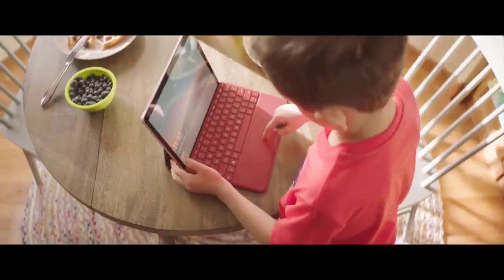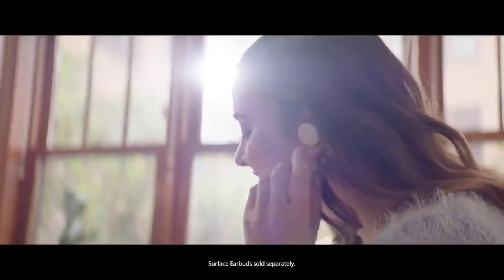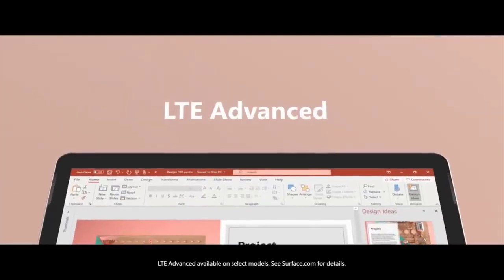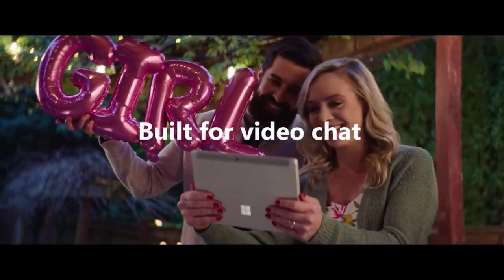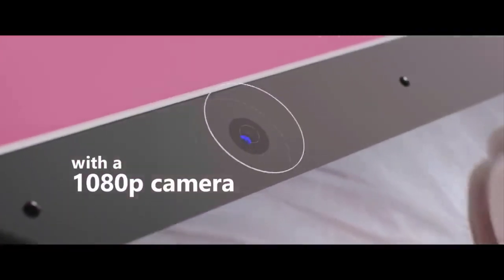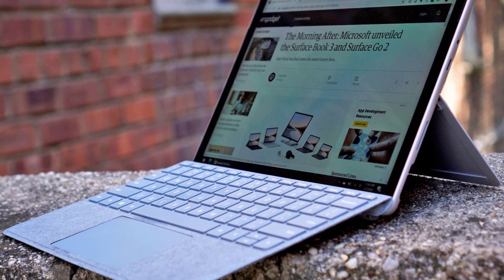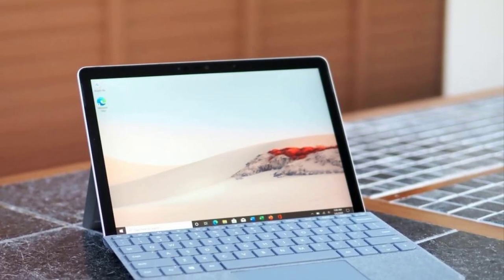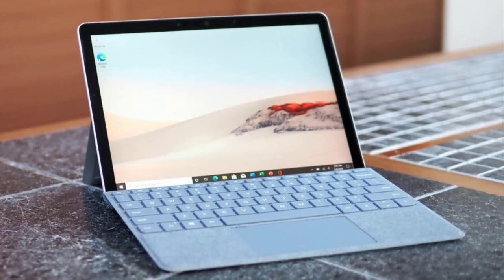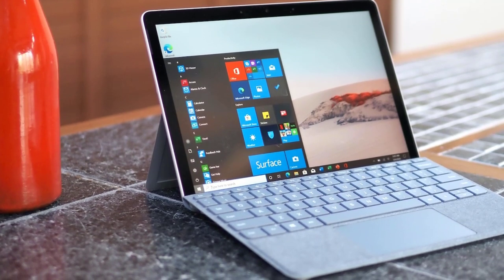This note-taking tablet also supports microSD card memory expansion for more storage. The Surface Go 2 is nearly identical to its predecessor, at least until you turn it on and see the trimmed-down bezels surrounding its 10.5-inch screen. The Surface Go 2 measures 0.3 inches thick and weighs 1.25 pounds, making it lighter than the Surface Pro 7 at 0.3 inches and 1.7 pounds, and a hair thicker and heavier than the Galaxy Tab S6 at 0.2 inches and 0.95 pounds, and the iPad Air at 0.2 inches and 1 pound.